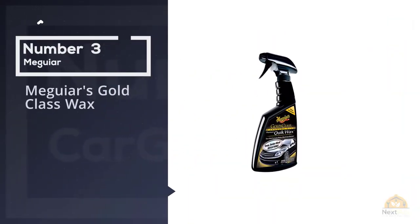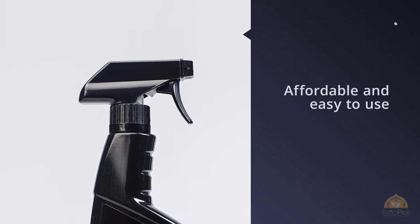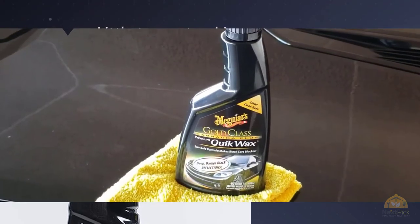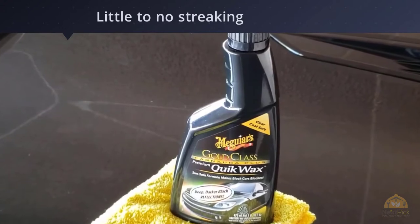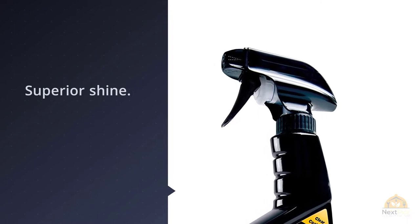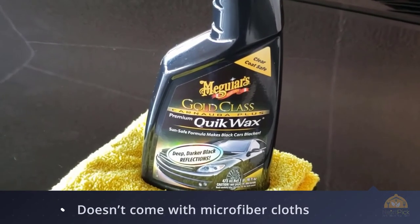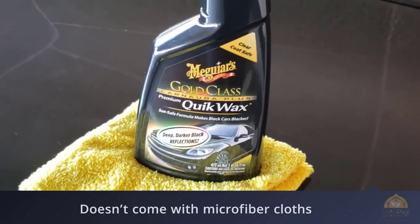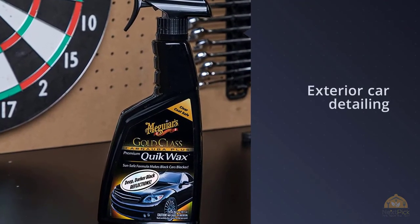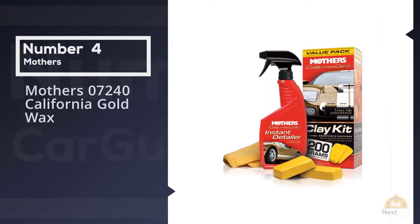Number three: Meguiar's Gold Class Wax. When it comes to exterior car detailing, you can't go wrong with Meguiar's. The Gold Class Carnauba Plus Premium Quick Wax contains carnauba wax, which will provide the deep shine you're after. This product will protect your car paint from both UV radiation and water. Furthermore, it's made specifically to bring out the richness and deep shine of black and dark colored finishes. One of the most significant advantages is that you can use it in places exposed to sunlight, making it less heat sensitive than other brands.